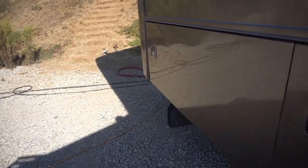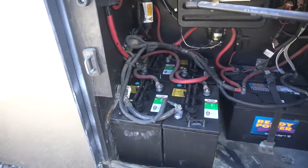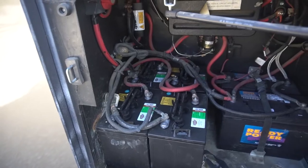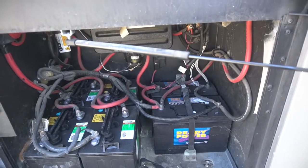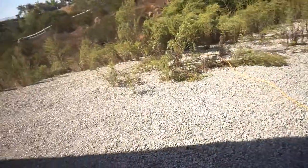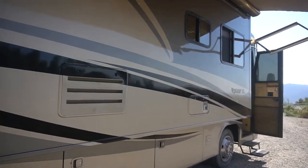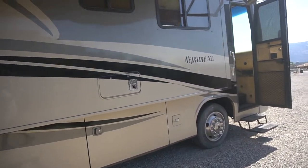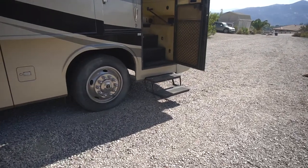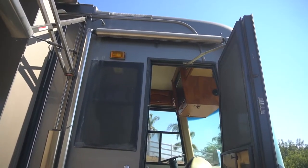We did put two engine batteries in here, also four new house batteries — these are brand new. It has a two-step automatic entry and also an over-the-door awning.